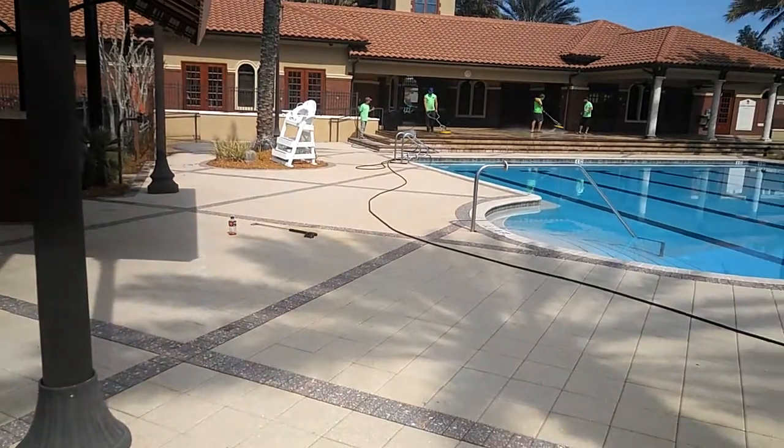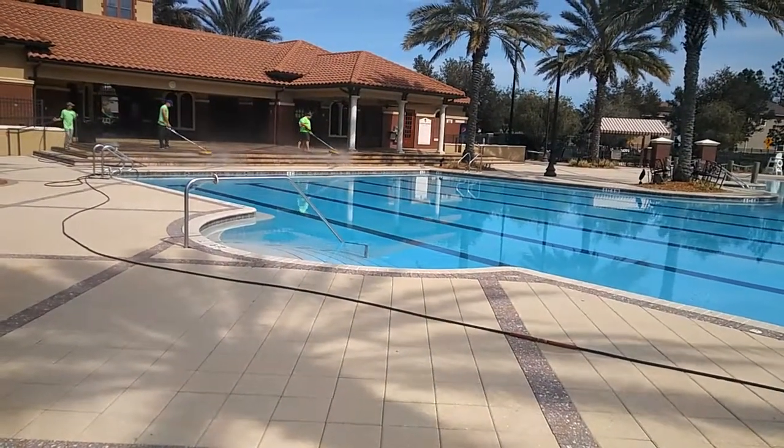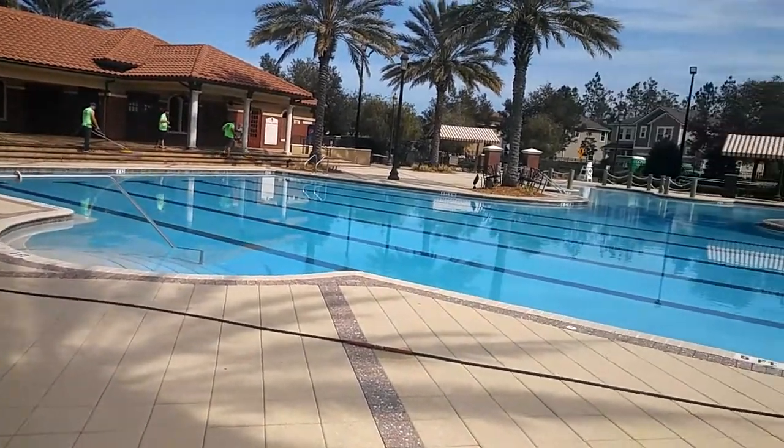We've got a total of 118,000 square feet of brick pavers combined with concrete that is getting cleaned and sealed. We'll be doing 11 tennis courts, 4 basketball courts, and 2 different community pool decks.